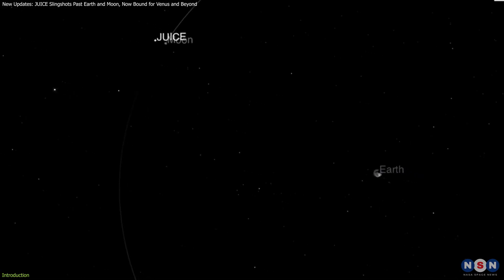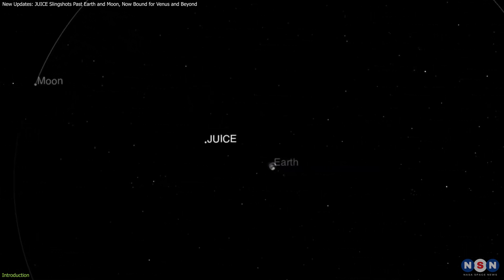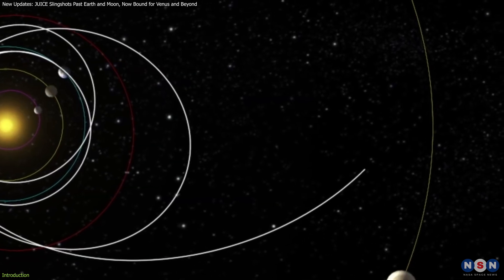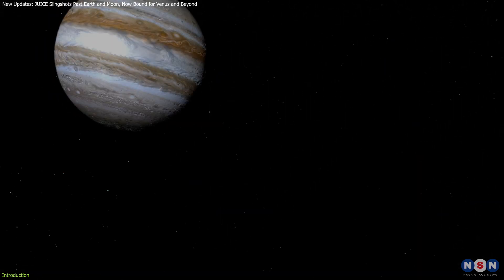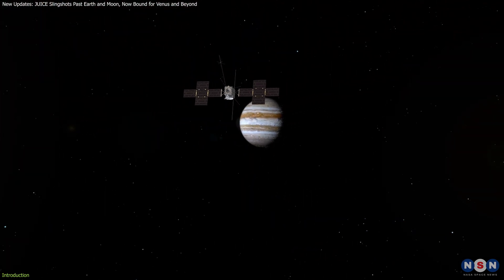Recently, JUICE made headlines by completing a historic double gravity assist, using both the Moon and Earth to propel itself toward Venus and conserve propellant for the final stretch to Jupiter. These maneuvers are crucial to ensuring JUICE reaches Jupiter in 2031 to carry out its mission.